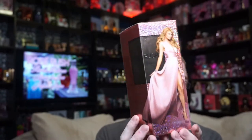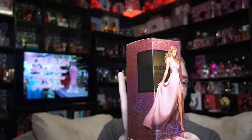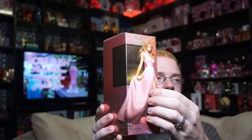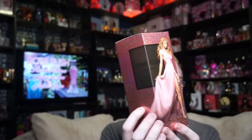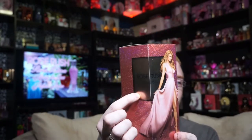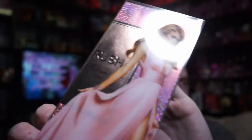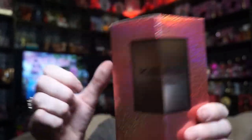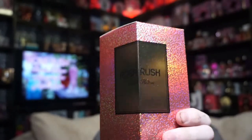So this is the box for Rose Rush, and it looks very similar to the Gold Rush box. You've got that kind of crushed metallic glitter on the box that goes around all four sides. In the middle it says Rose Rush Paris Hilton — it's not really showing up well on camera, but it's there. It's a rosy gold color, and then you have a slip case.